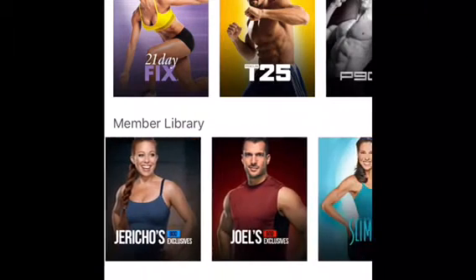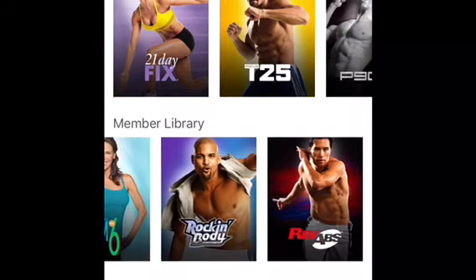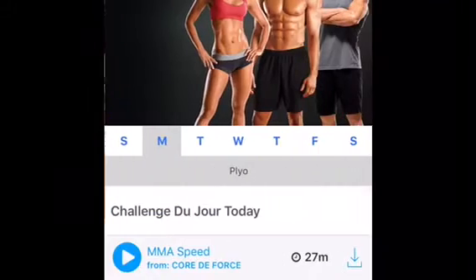Notice we've got everything from prenatal workouts to crazy heavy Body Beast lifting workouts, things like Rev Abs, dance workouts like Rock and Body and country line dancing.